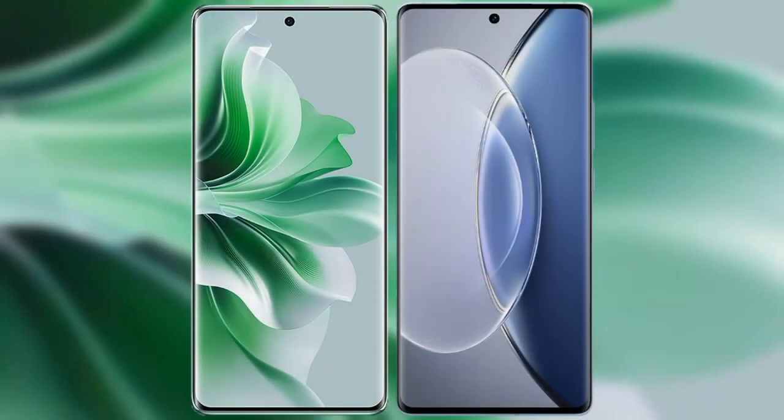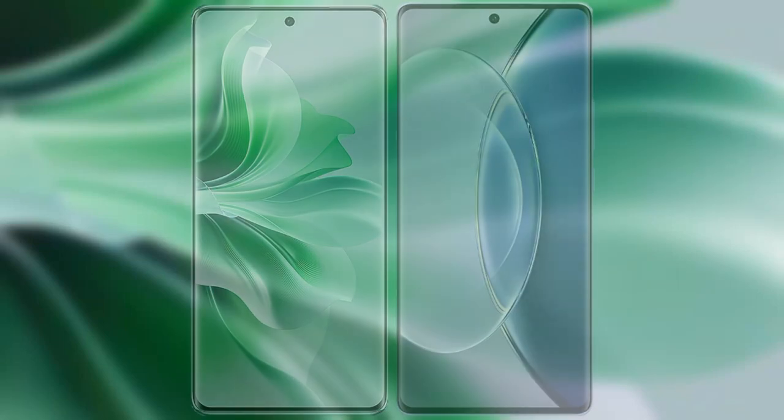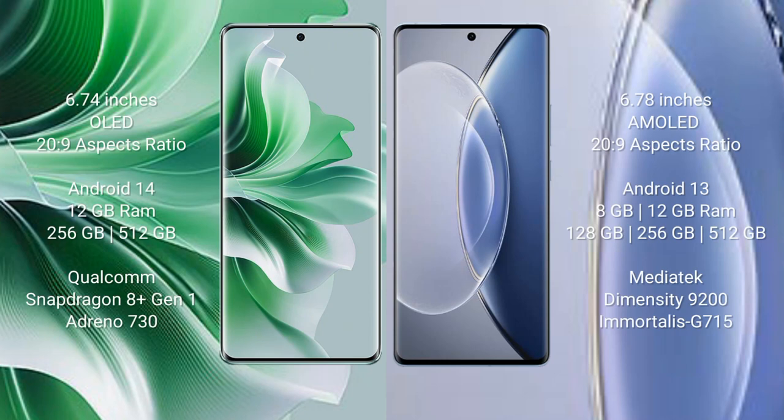I will compare the new Oppo Reno 11 Pro with Vivo X90. The Oppo Reno 11 Pro comes with a 6.74-inch OLED display and an aspect ratio of 20:9. The Vivo X90 comes with a 6.78-inch AMOLED display and an aspect ratio of 20:9.